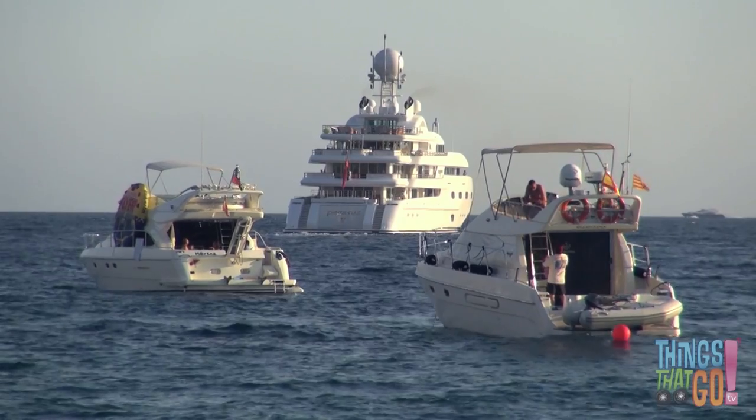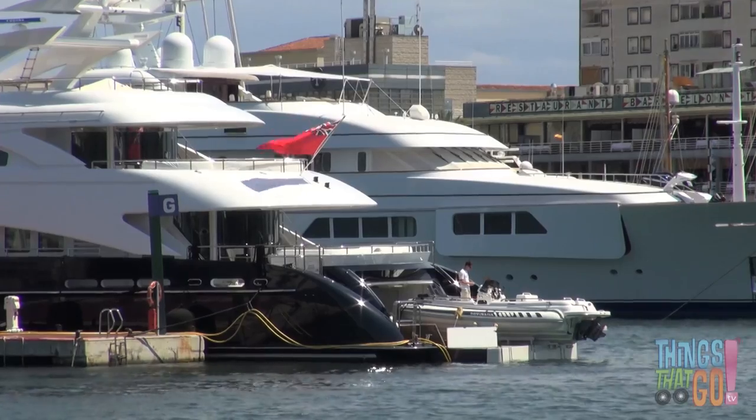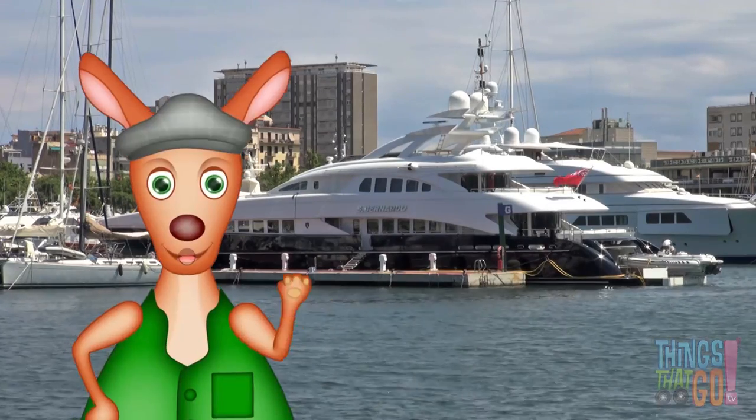Motorboats can come in all sizes. Some mega yachts are so big that they can cross oceans. That would be an adventure! Hooroo!